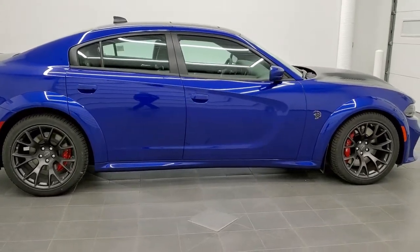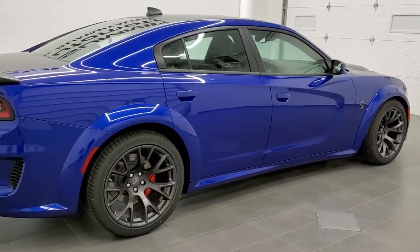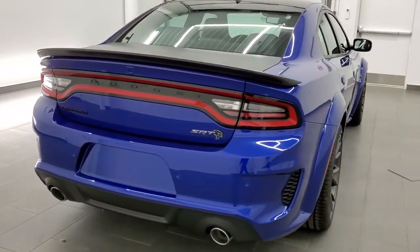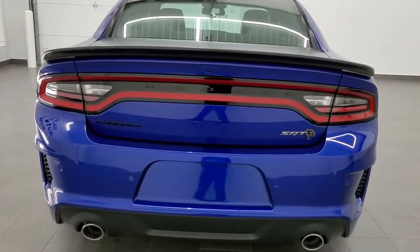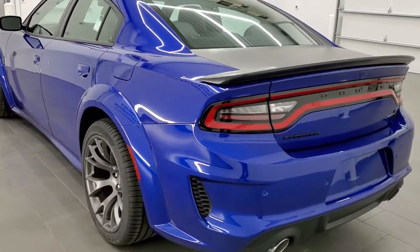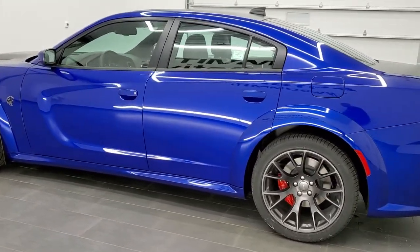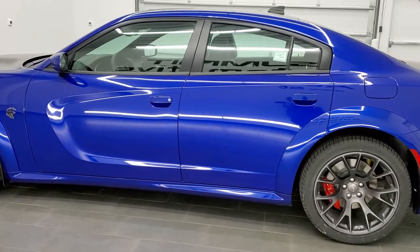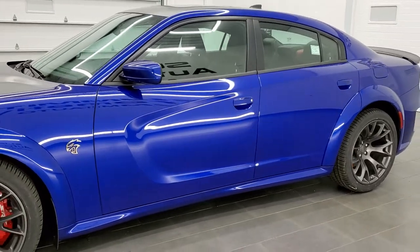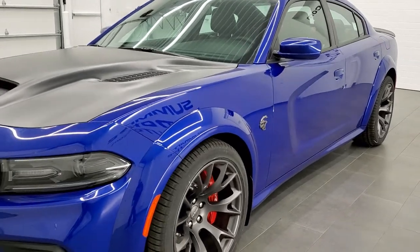Today I am stoked to be showing you this extremely good looking, extremely cool 2021 Dodge Charger Hellcat Widebody Red Eye Edition. This car has the 6.2 liter V8 Hemi supercharged high output motor, which pumps out 797 horsepower and 707 foot-pounds of torque. And this one is an indigo blue metallic — paint code PBM.